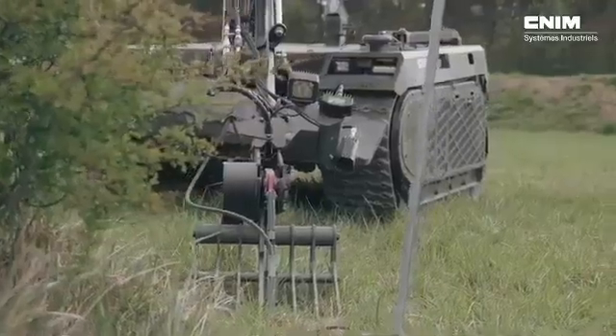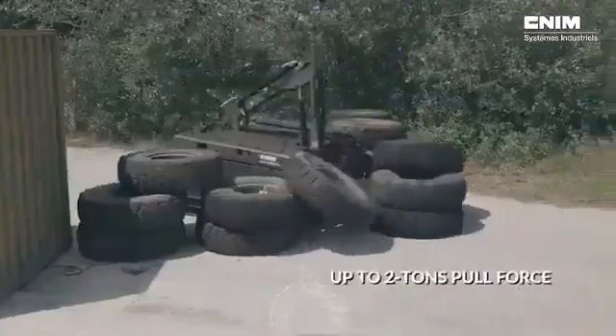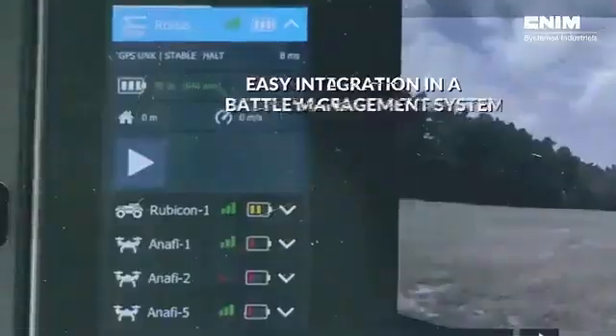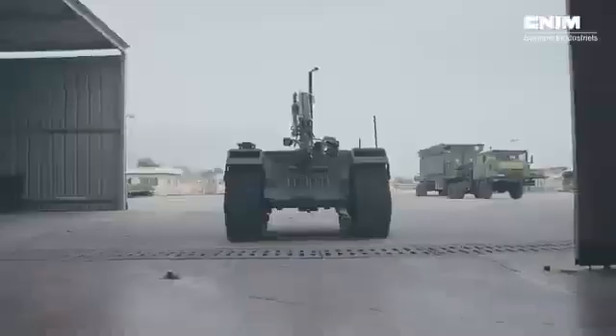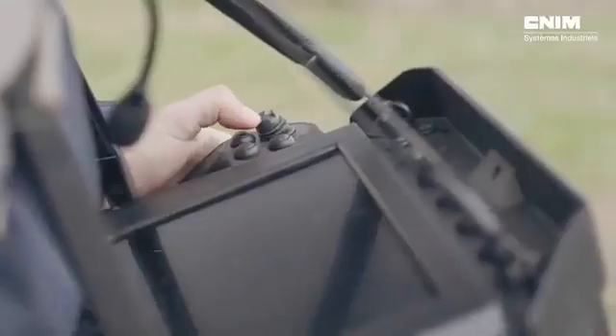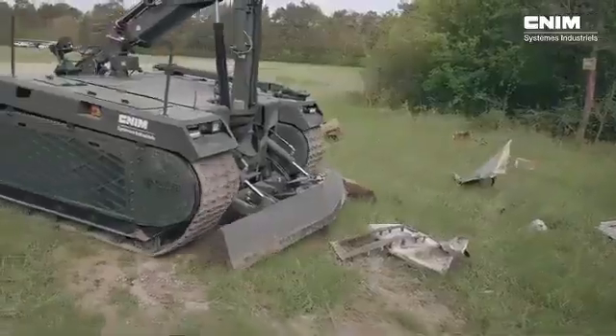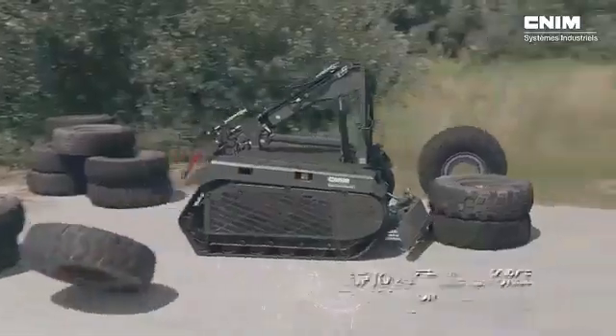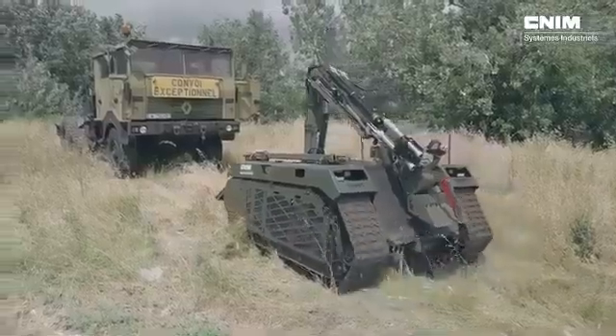ROKUS can adapt to various tasks beyond bomb disposal, such as reconnaissance, surveillance, or logistical support. Its flexibility and ease of modification make it an invaluable asset for modern military forces, capable of performing a wide range of missions with precision and reliability. Whether handling hazardous materials or providing logistical assistance, the ROKUS is a versatile and essential tool for tactical operations.